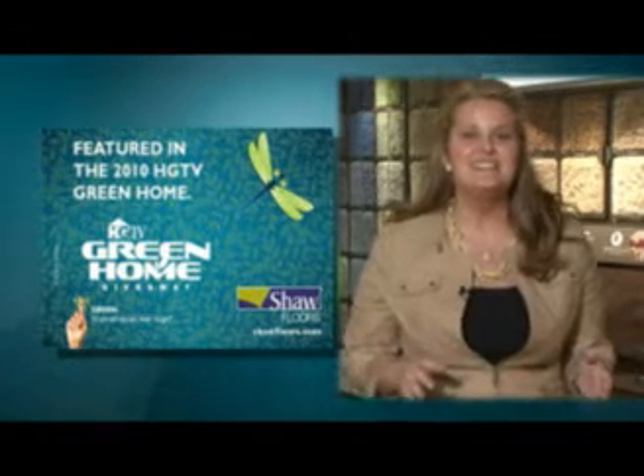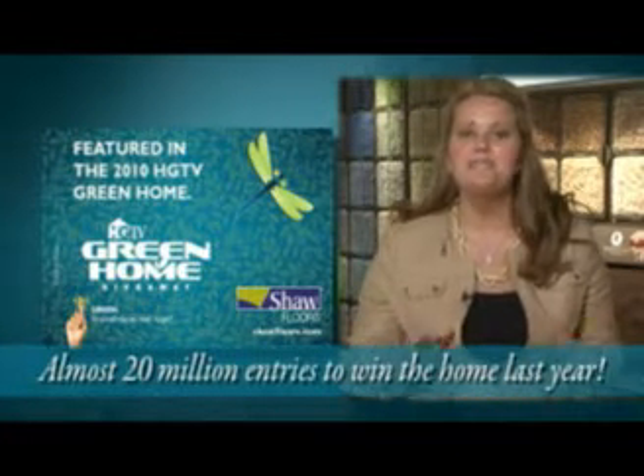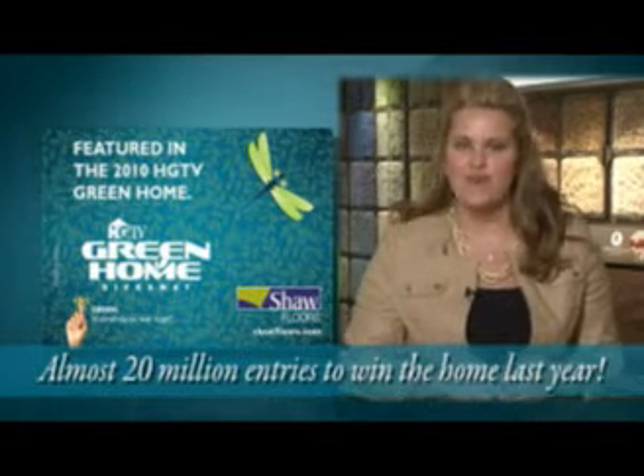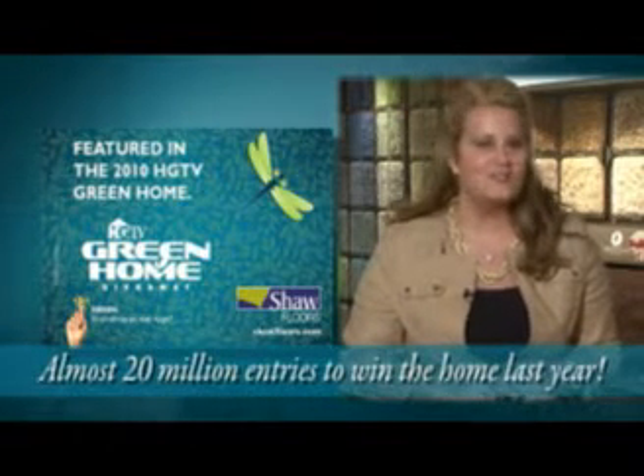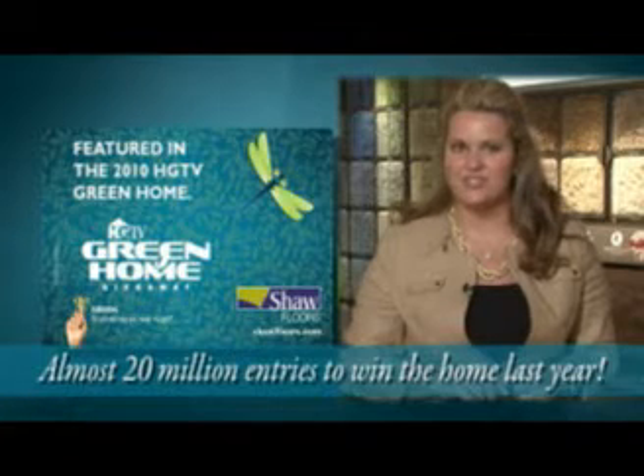To give you an idea of how big the HGTV Green Home Giveaway is, there were almost 20 million entries last year to win that home. And remember, only Shaw is the exclusive flooring provider to the HGTV Green Home. Ask your TM for the list of beautiful Shaw products featured in this amazing home.